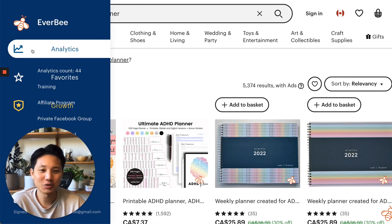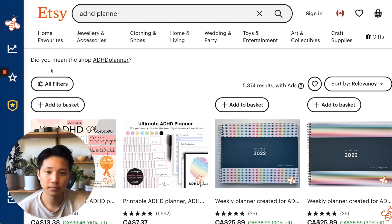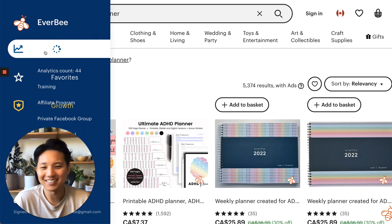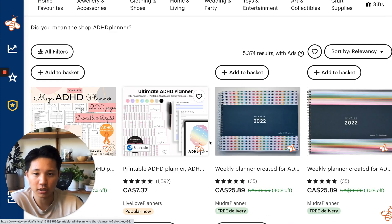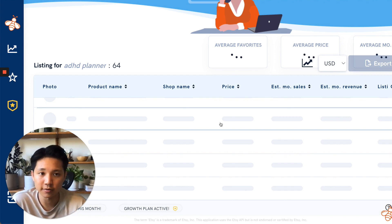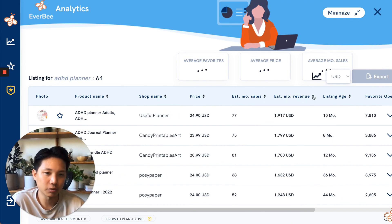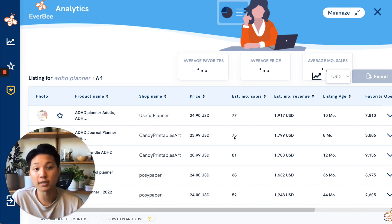Everbee is a Chrome extension tool I've been mentioning a lot lately, and I'm honestly a huge fan. There's a link in the description — they also have a free version if you want to start with that. Once you install the Chrome extension, I went back to Etsy and searched 'ADHD planner.' On the left-hand side you click on 'analytics' and let it scrape through the data on the page and all the listings. Keep in mind this is based on the first page, so you may want to go through page two and three to see all listings.